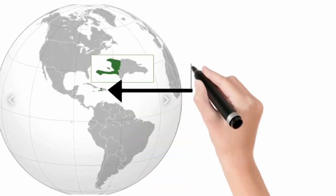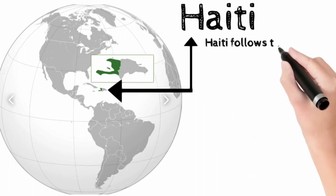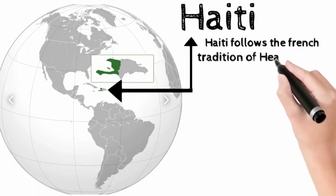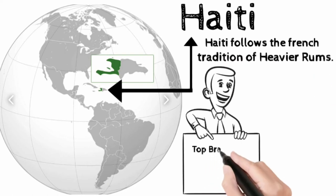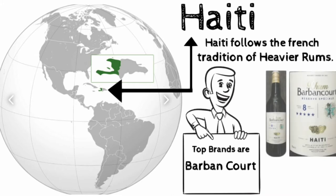Haiti is a country located on the island of Hispaniola in the Caribbean Sea, to the east of Cuba and Jamaica. Haiti follows the French tradition of heavier rums. The top brand of Haiti rum is Barbancourt. Haiti rums are double distilled in pot stills and aged in oak casks for three or more years.